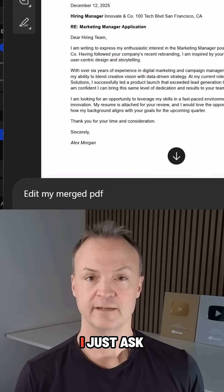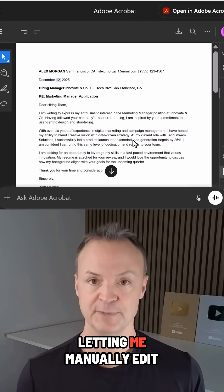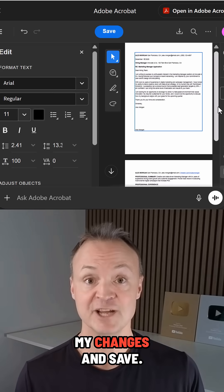But say I need to rewrite it — I just ask Acrobat to edit my merged PDF. The widget pops up letting me manually edit the PDF right here without ever leaving the chat. I can make my changes and save.